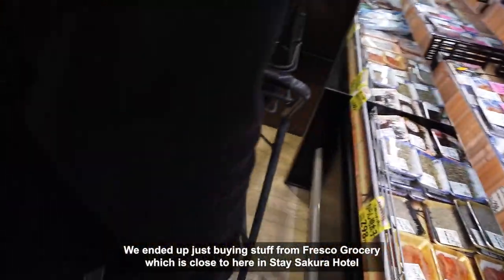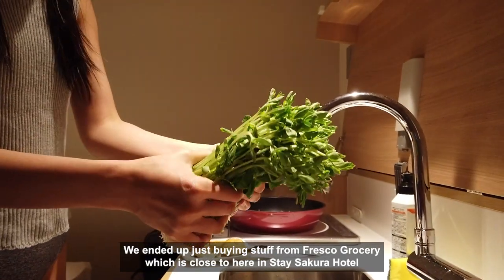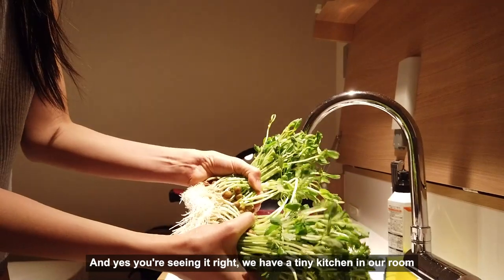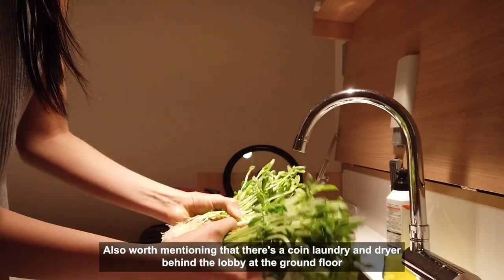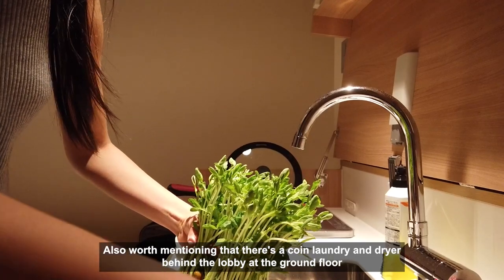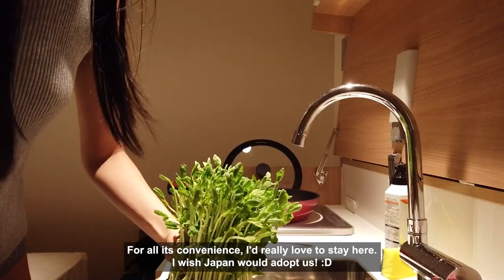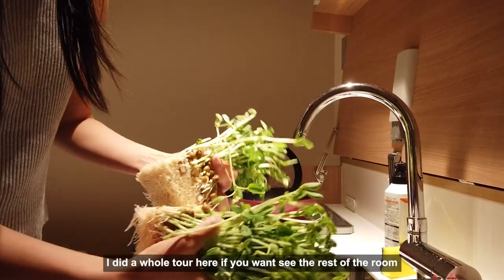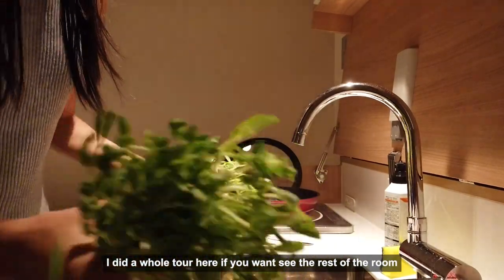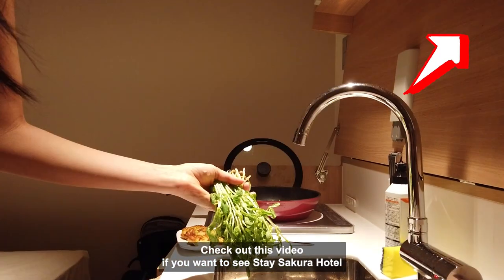We ended up just buying stuff from Fresco Grocery, which is close to Stay Sakura Hotel. And yes, you're seeing it right — we have a tiny kitchen in our room. Also worth mentioning that there's a coin laundry and dryer behind the lobby at the ground floor. For all its convenience, I'd really love to stay here. I wish Japan would adopt us! I did a whole tour here if you want to see the rest of the room — check out this video if you want to see Stay Sakura Hotel.